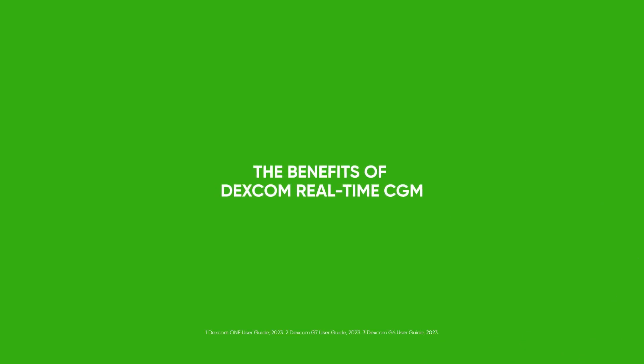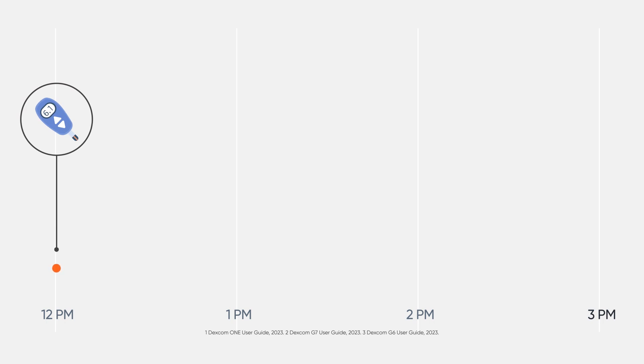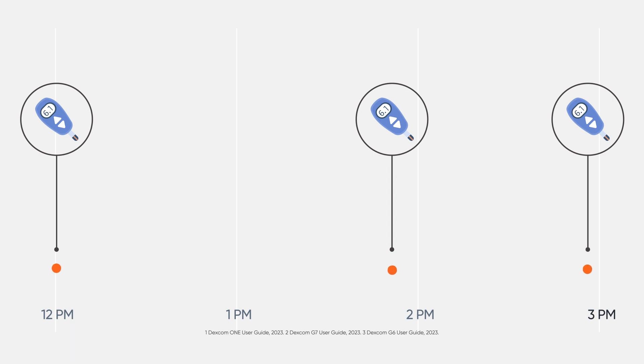Now that we know both readings are accurate, what are the benefits of CGM versus BGM? Well, BGM only gives you a reading when you do a finger prick test, as shown in red dots here. So you may be experiencing a hypo or hypoglycemia between readings and be completely unaware. It gives you a snapshot of your glucose level — a number at one point in time — and you have no idea where that number is heading, up or down.